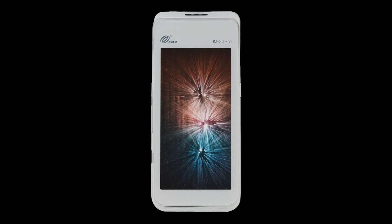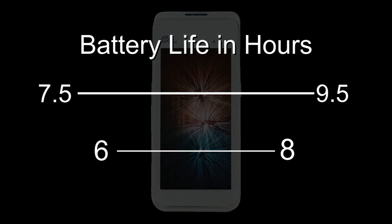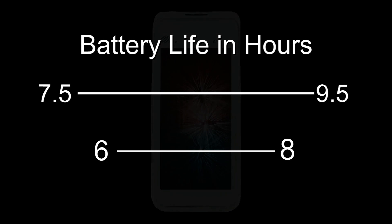The A920 Pro extends its own battery life by offering a sleep mode when idle, allowing it on average 1.5 more hours of use than its counterpart, meaning it can complete 7.5 to 9.5 hours of use between charges.